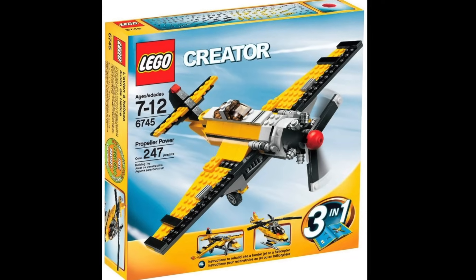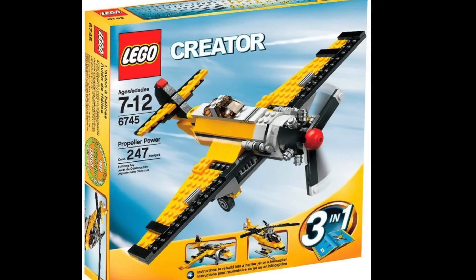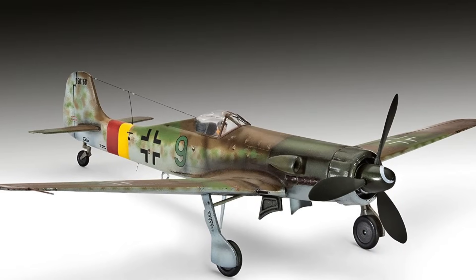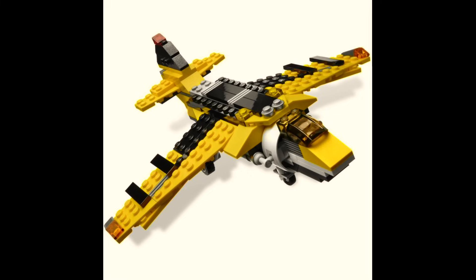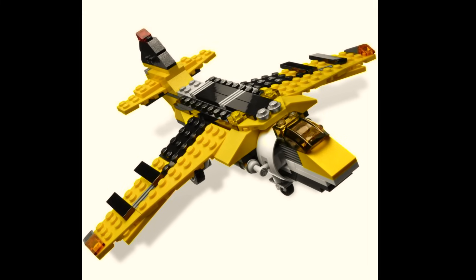Going back to World War 2, the Propeller Power set has a German Focke-Wulf TA-152 high-altitude interceptor on the cover, and also has an option for yet another Harrier Jump Jet.